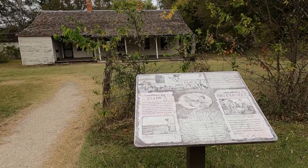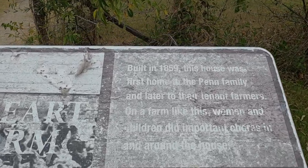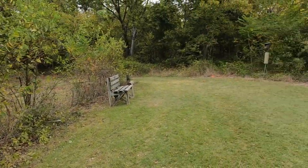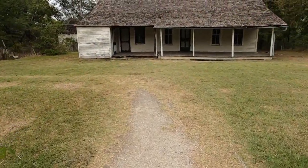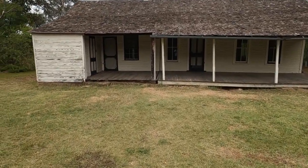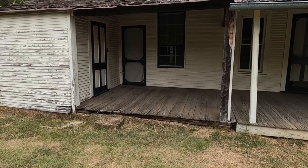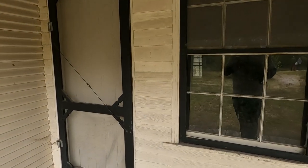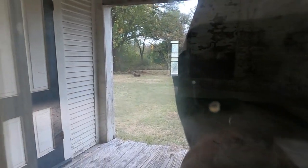Nice old house — the heart of the farm. The house was built in 1859, I was wondering. All they need is an old bluetick hound laying up here on the porch in a rocking chair and they'd be set.